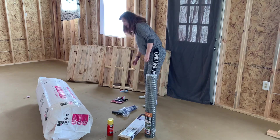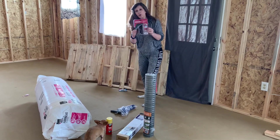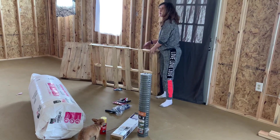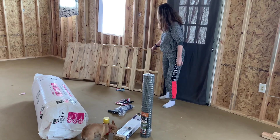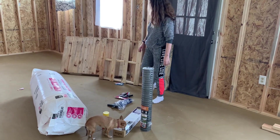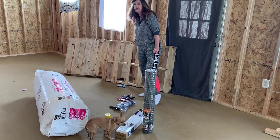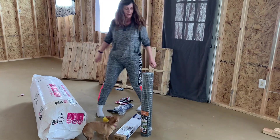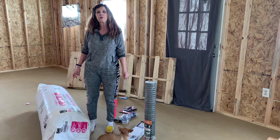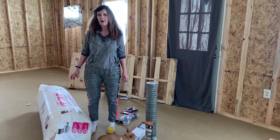Where I really scored today is I got a couple of pallets for free — they were just laying there. One was really good. I just asked the guy if I could have one and he said yes. And I got the R30 insulation for underneath the cabin floor.